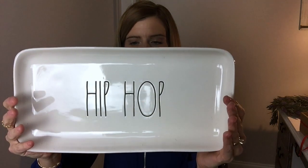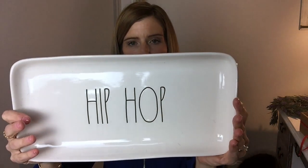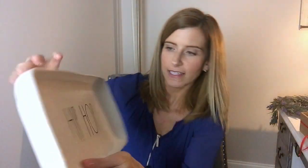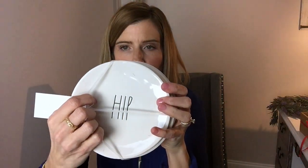I also picked up a couple of Rae Dunn Easter items. I don't like to get a ton of seasonal stuff but just wanted a couple. First is the 'Hip Hop' platter — I thought that was really cute at $12.99. It'll go on my Easter tablescape or in the china cabinet. Then I got the little plates — two say 'Hip' and two say 'Hop' — and I thought those were adorable. I can't wait to use those on my Easter tablescape!